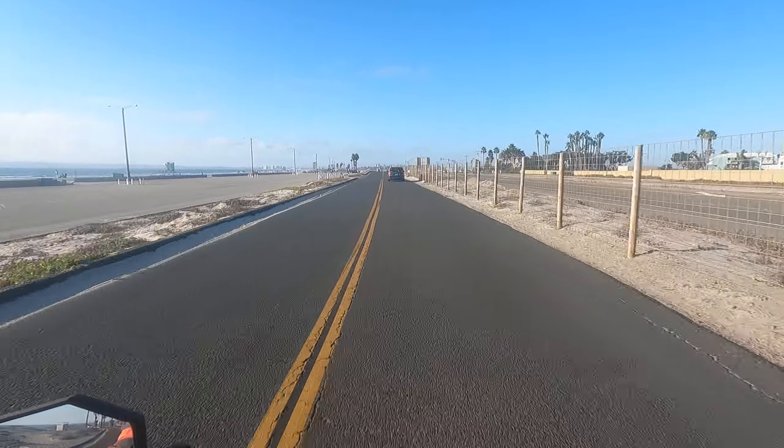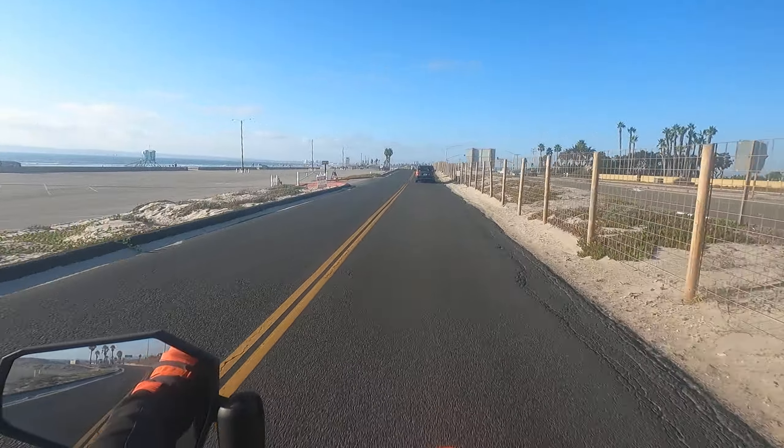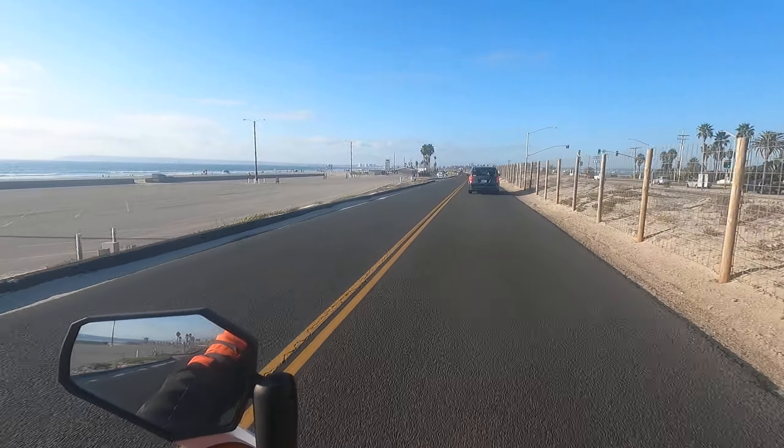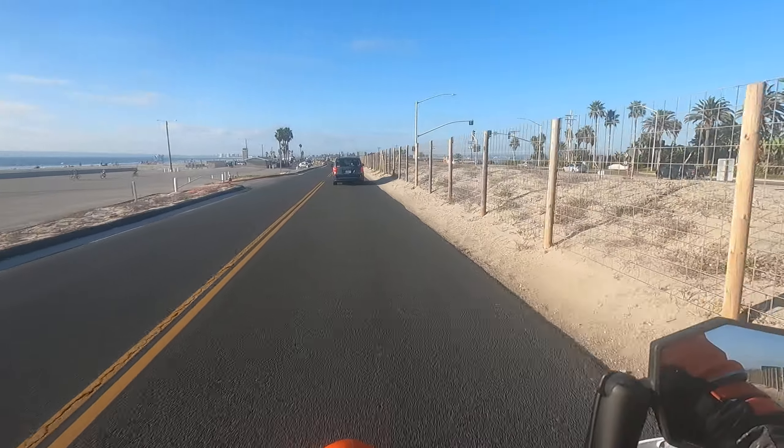A little wheelie time. Traction control off — the only way you can do the wheelies. And this bike wants to wheelie.